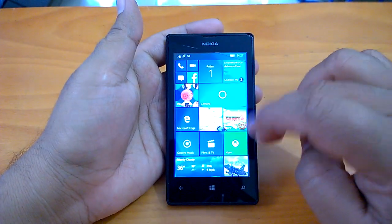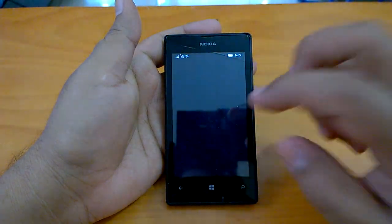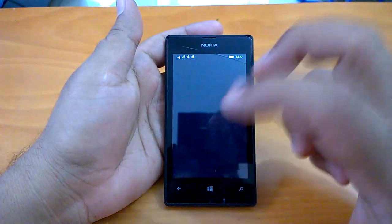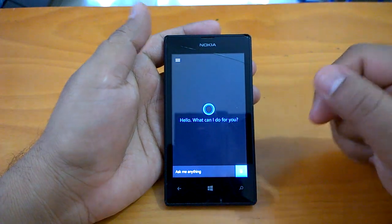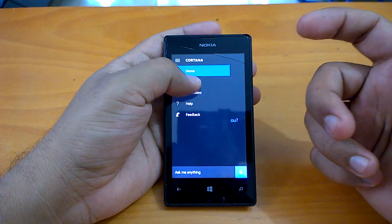We'll send it to the background and open some apps. We can open Cortana because we've heard that Cortana crashes for many users. We can quickly check — and in our case, Cortana works fine; I don't see any issue.